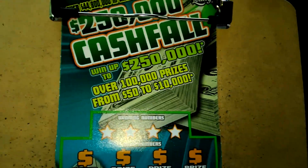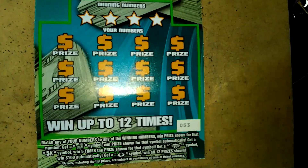What's up, everybody? I've got a $5, $250,000 cash flow ticket, number 53.